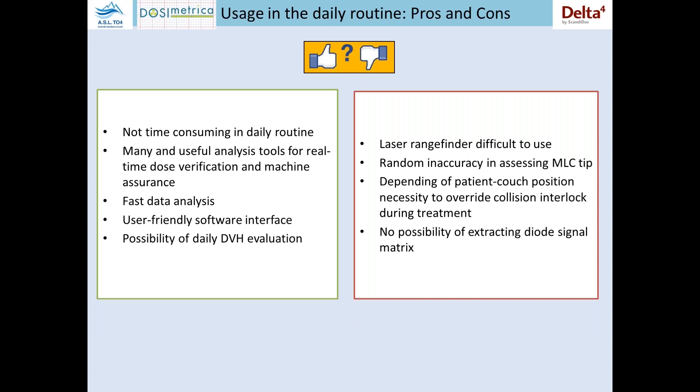In the daily usage routine, we also found some pros and some cons. Let's start with the pros. There is no time consumed in daily routine because in our institution, all patients using the Discover during treatment are scheduled together one after the other. So we mount the Discover one time, make all the fractions for those patients, and then remove it when the last case has ended. There are many useful analysis tools for real dose verification and machine QA. The analysis of the data is really, really fast — immediately after the end of the fraction delivery you have the results.